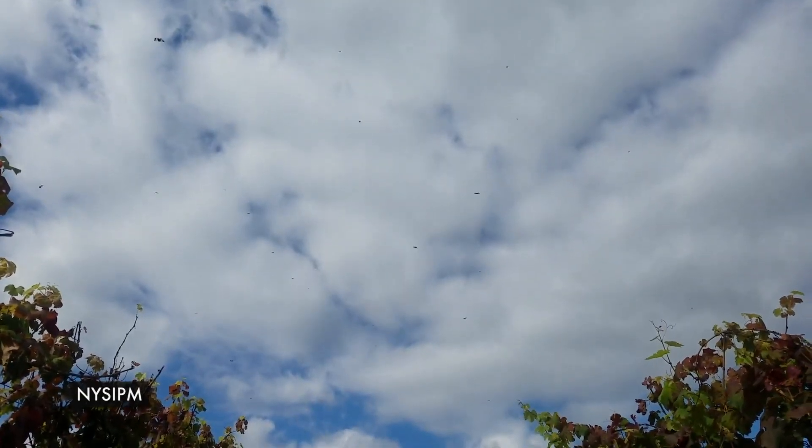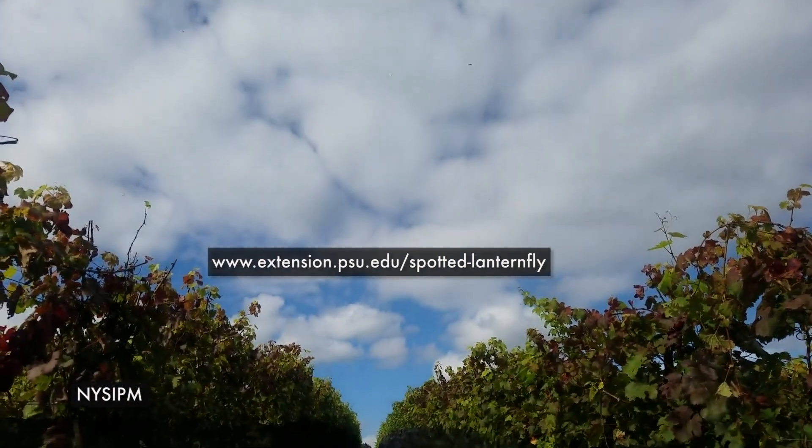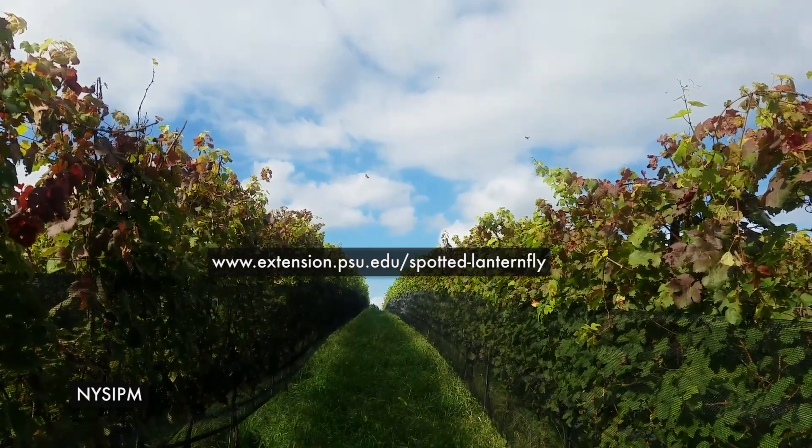To find out more about how you can help, go to extension.psu.edu/spotted-lanternfly. For WeatherWorld, I'm Marissa Ferger.